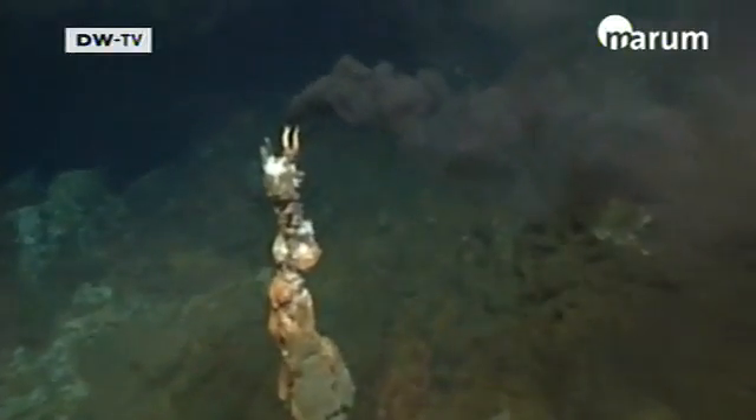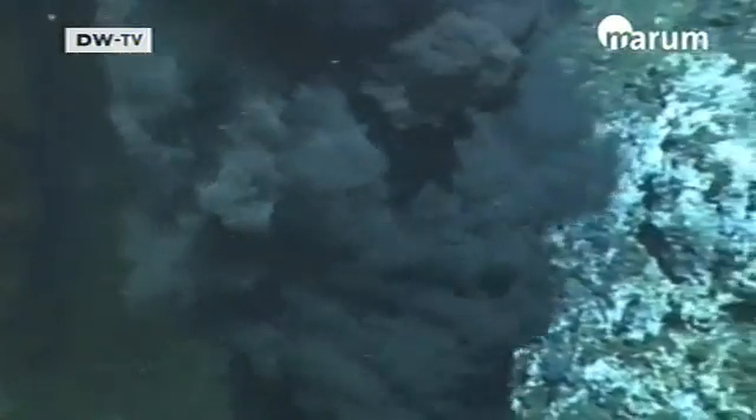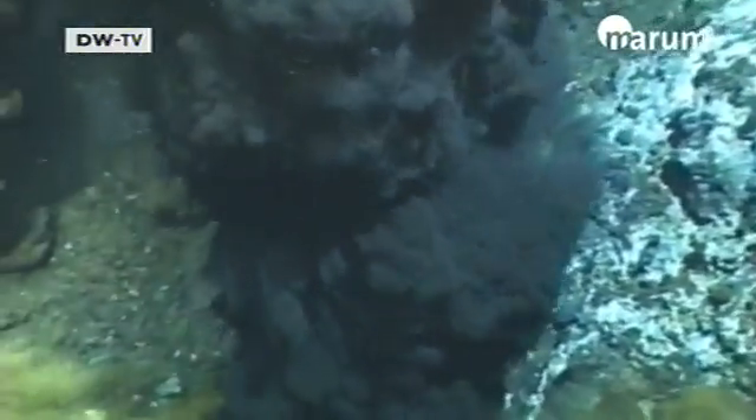A black smoker is an event where these extremely hot solutions emerge. You get these plumes, like smoke, and they form just the way that chimney smoke would spread out here in the atmosphere.